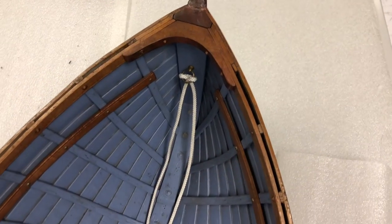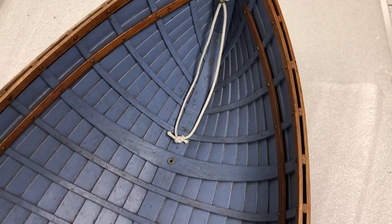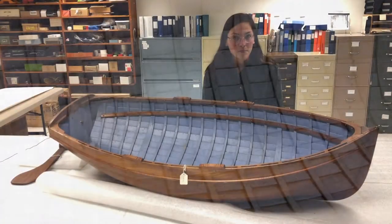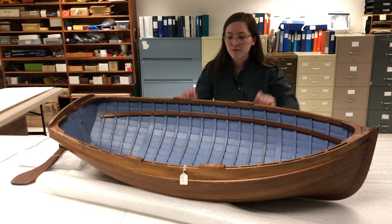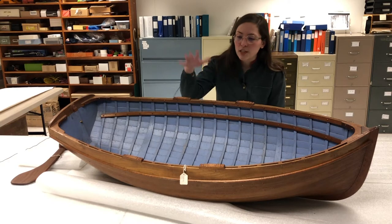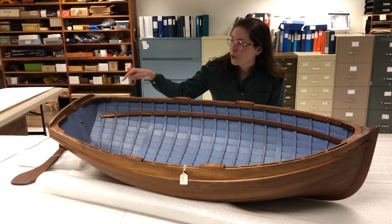This is a detailed model of a clinker-built skiff. A skiff is a term used colloquially to refer to any small boat for one or maybe two people, used for fishing and leisure, but it's actually meant to refer to the features of this particular boat. Notice it has a flat bottom, it's open on the top, it has a pointed bow, and a square stern.